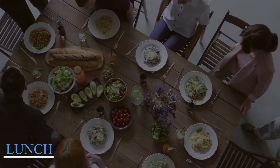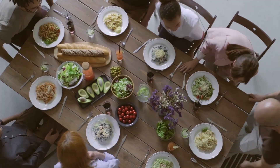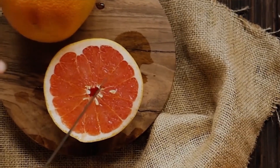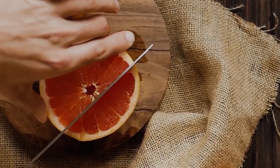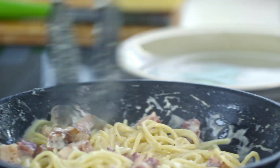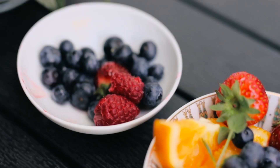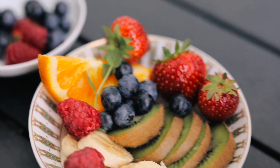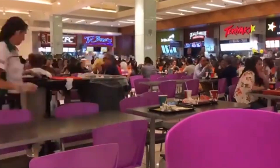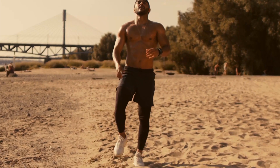Lunch. A soccer player must have lunch daily. After morning training, players must refuel and re-energize. The club's dietician prepares healthy, balanced meals for the player in the team dining area. Grilled chicken, pasta, rice, veggies, and fruit are typical player lunches. Despite the casual dining room, the player eats slowly and mindfully, and worries about nutrition.